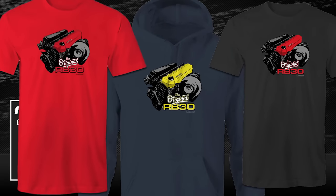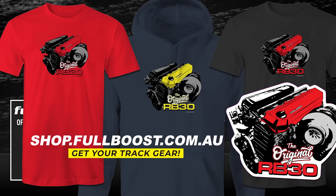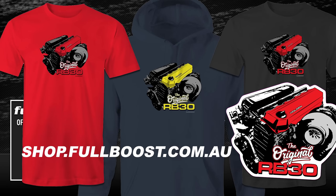Need some new threads? Grab some official Full Boost merch. Fresh off the press is our new Holden RB30 range. Don't get salty, just wear one.